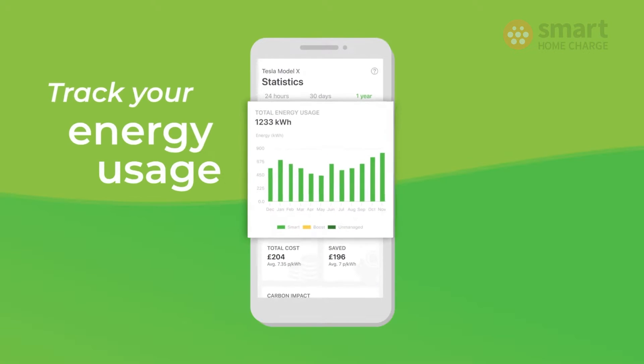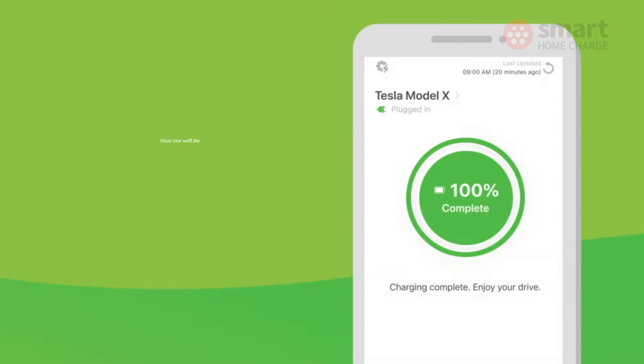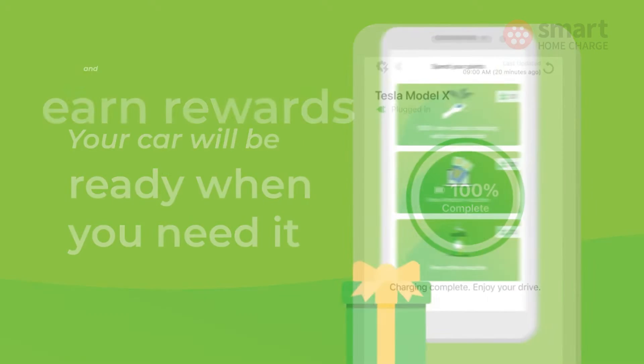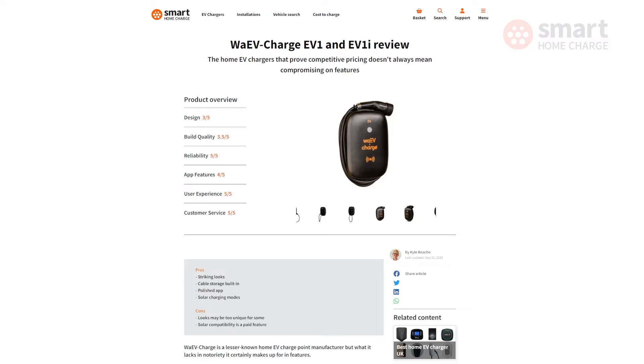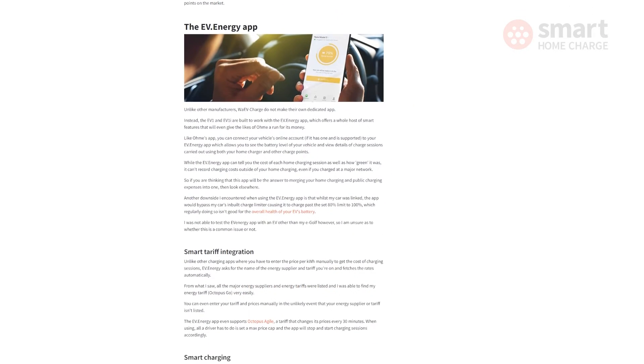It has a really neat interface and is fast and responsive. You can even connect it to compatible vehicles and it will tell you the status of your battery. In short, it means you get a really reliable product with a high quality charging app at a lower cost than many other chargers.